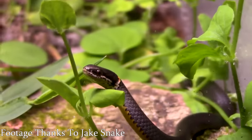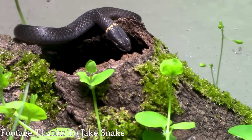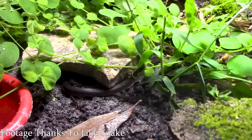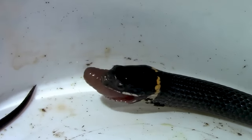Ringneck snakes are insect eaters, which is amazing because a lot of people don't like feeding rodents to snakes. You can feed them crickets and black soldier fly larvae — I've got a link for Grub Terra in the description with 10% off. The diet is easy, the care is easy, they do so well, you can keep them together, they don't need special lighting, they're not going to bite you. This is kind of the perfect micro snake — they're beautiful and they move around a bunch so you'll actually get to watch your animal.